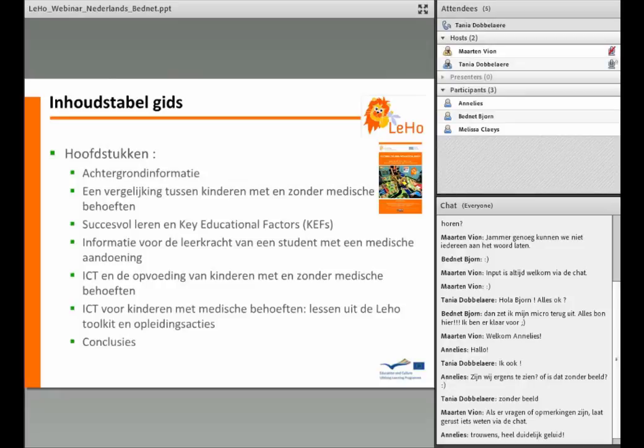De publicatie is een leidraad voor leerkrachten die geconfronteerd worden met een zieke leerling op lange termijn. Om een meer globaal beeld te krijgen over de rechten van een ziek kind, starten we de gids met interessante achtergrondinformatie. De vergelijking tussen kinderen met en zonder medische behoeften toont aan dat er een verschillende individuele aanpak nodig is. De Leo partners komen uit verschillende landen van Europa, en als basis voor een uniforme kijk werden een aantal key educational factors opgesteld die uitgebreid aan bod komen in de gids.